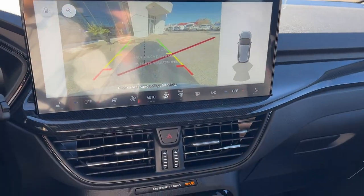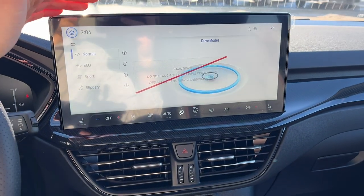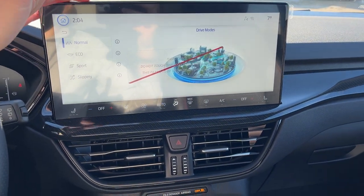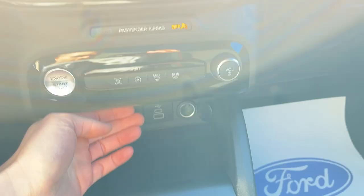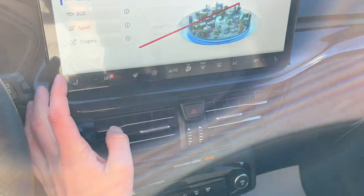There's your reverse camera and parking sensors. You also have different drive modes — normal, slippery, eco, and sport — along with a couple of USB ports and a 12-volt outlet. This vehicle also has wireless Apple CarPlay and Android Auto, and heated front seats.